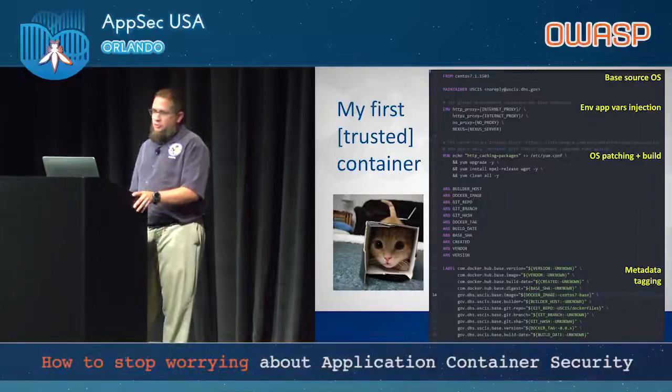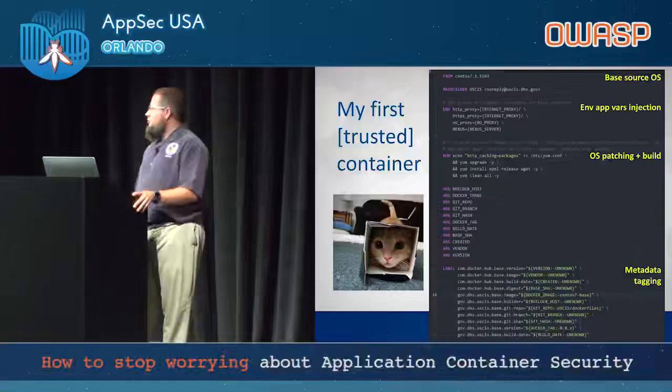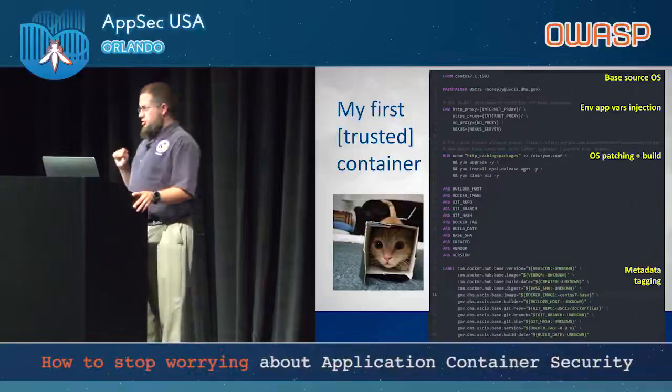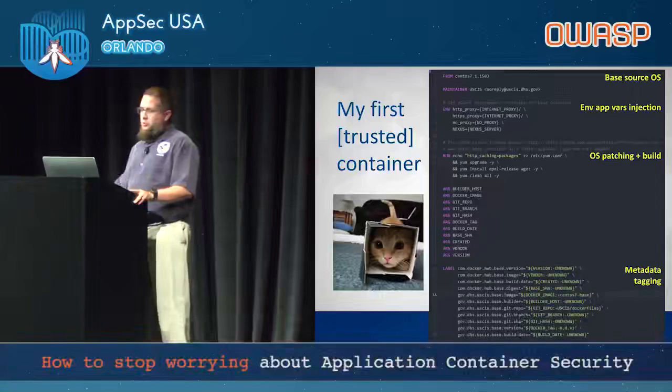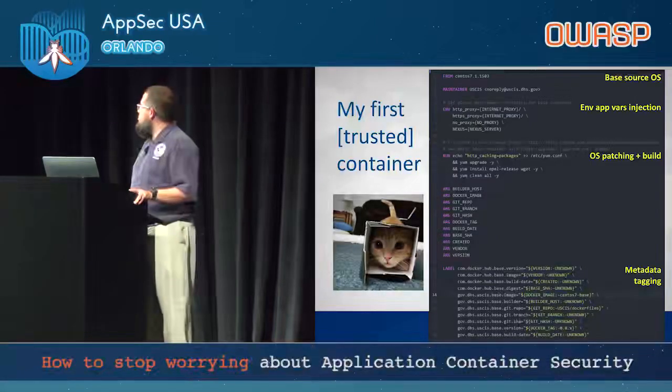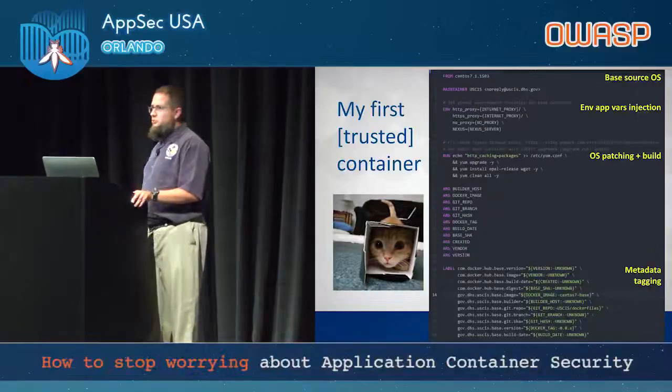My first trusted container is a basic example of a Dockerfile. We define a base source OS at the top with the FROM line, which would typically pull from public Docker Hub — though we don't recommend that as you mature, and instead pull from your own internal registries. We also inject environment variables at runtime, handed off from either your orchestration tool or runtime and pushed down into the container. We're in a heavy proxy environment, so we define those strings. The key point: don't bake in configurations if you don't have to.